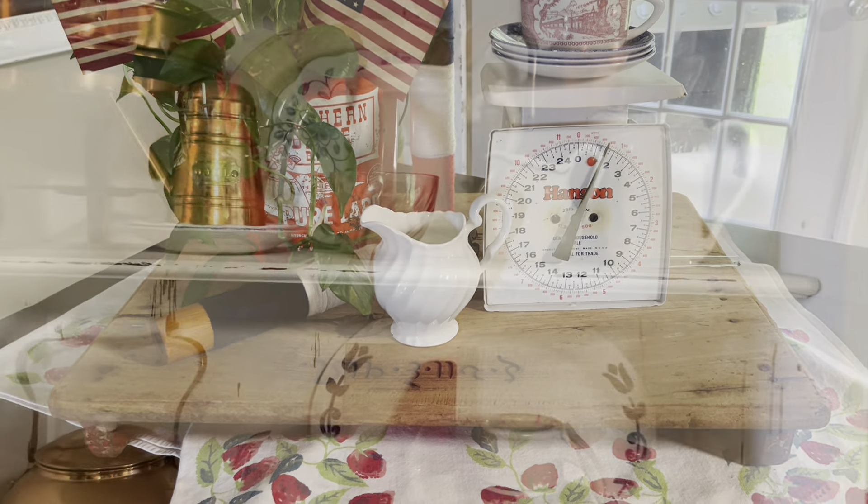We have this really cute depression glass cup. It does not go with our current decor here in our hutch, but it's so sweet — perfect for spring, summer, and also for Valentine's Day. This little guy will be $6.